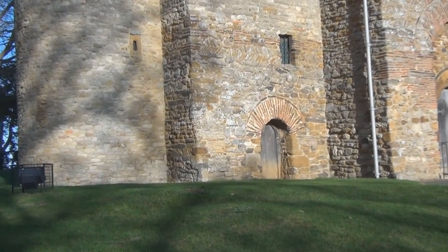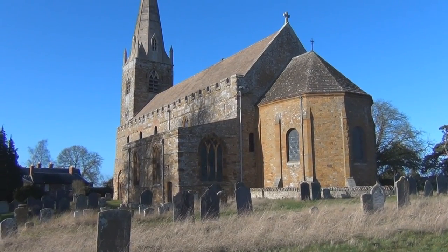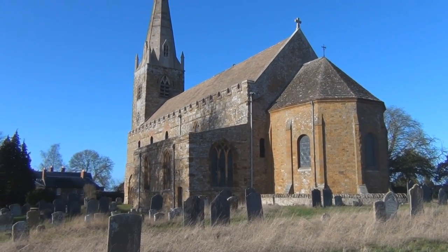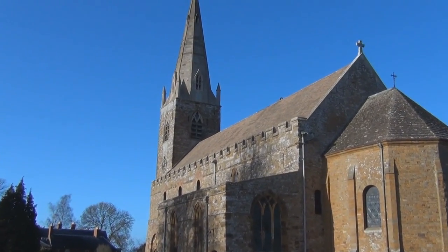Many visitors to the church wonder how it has managed to survive for so long. There is no clear answer, and it may be due to a series of fortunate consequences. Although at first the church was an important monastic centre, it quickly became a parish church at Brixworth, losing some of its importance and possibly keeping it out of the limelight in times of strife.